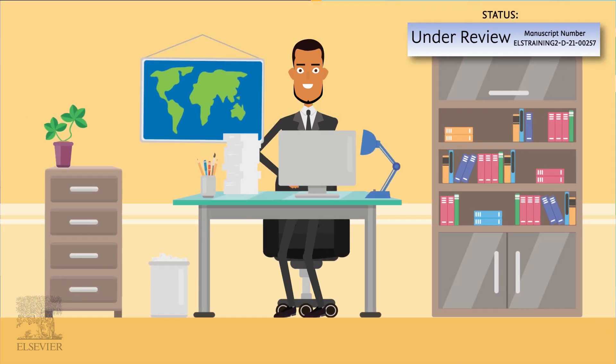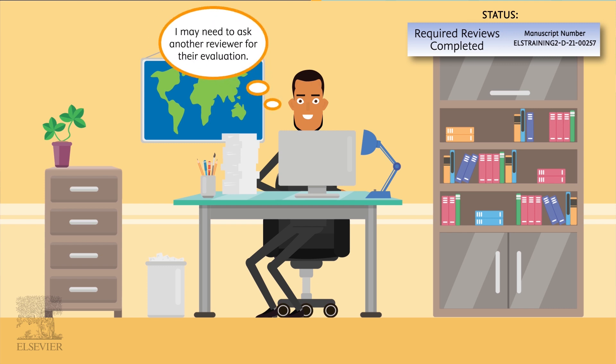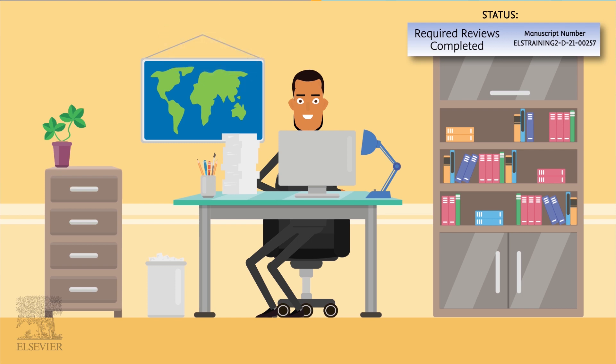Once the number of required reviews has been received, the handling editor carefully studies the review reports. It can happen that the referee reports are conflicting, in which case the editor needs to find one or more new reviewers and seek their advice on your paper. When this happens, your submission returns to 'Under Review' status.